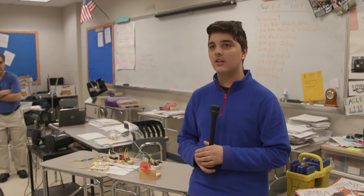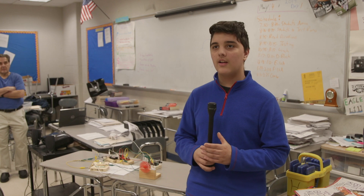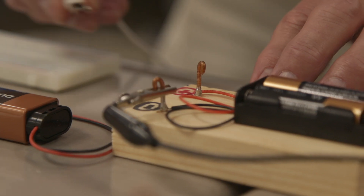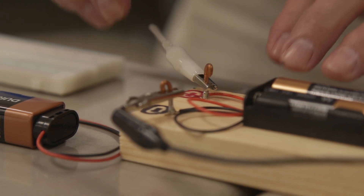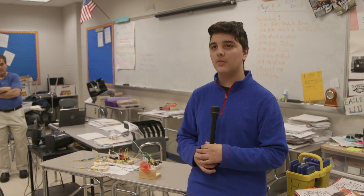I've always thought of being an engineer, of building things or inventing other things, or maybe fixing up something that you buy at a store and it's not exactly what you want, and you can make it what you want.